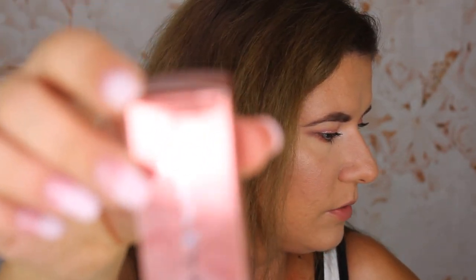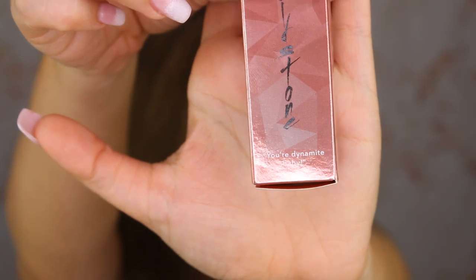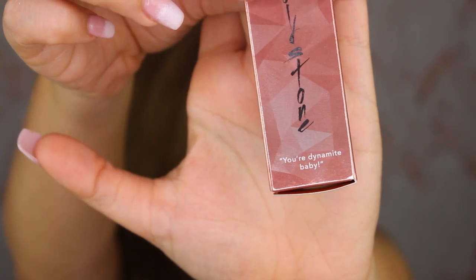The second shade we're going to try is called Goldstone. The message on the side says 'you're dynamite, baby.' I think this is so cute — a little message on every lipstick. It does make me feel special. This is how it looks in the packaging. Let's try not to destroy the package. I love the packaging. So let's swatch this one.